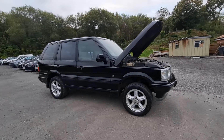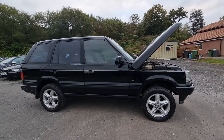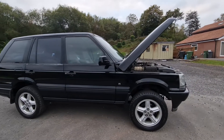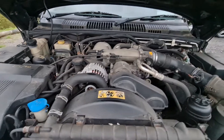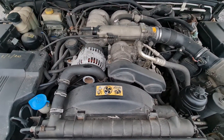Hey folks, Pete here from Ashton's Cars, and today I am showing you around this rather nice P38 Range Rover. Not just any P38 Range Rover though, because when we come under the bonnet, this is the 4.6 litre V8-engined P38 Range Rover — the most powerful of its type.